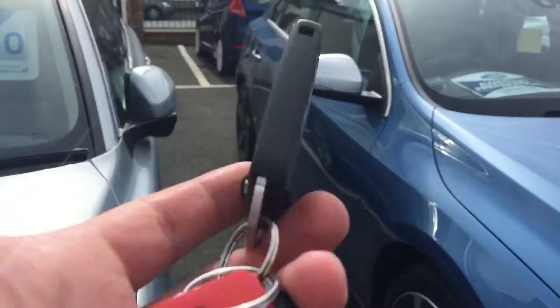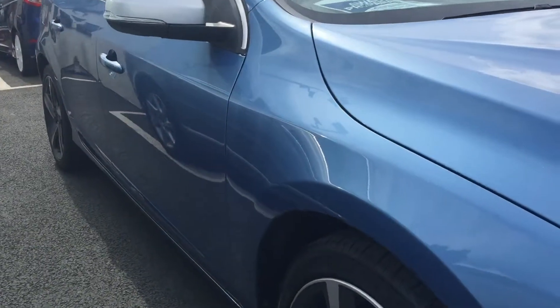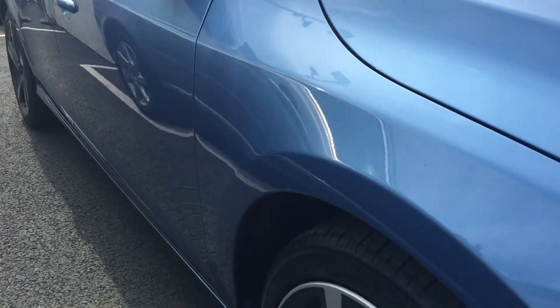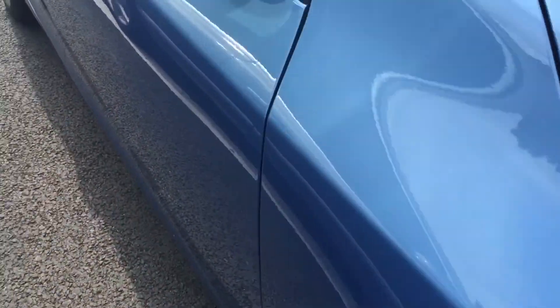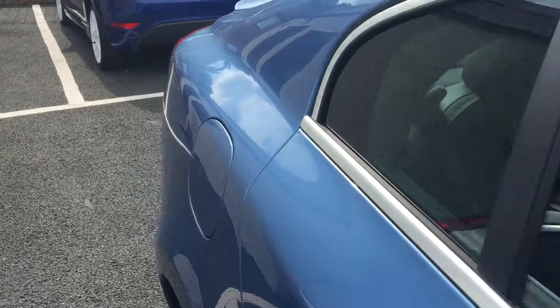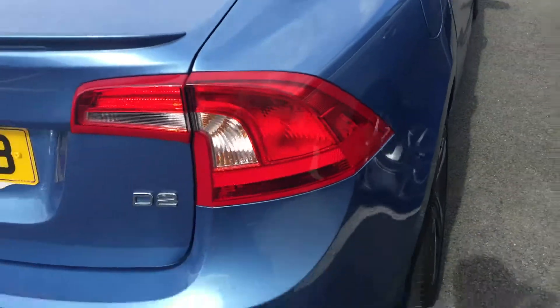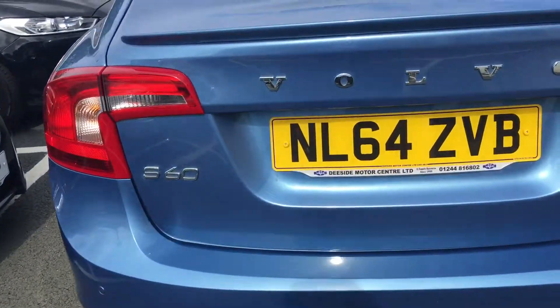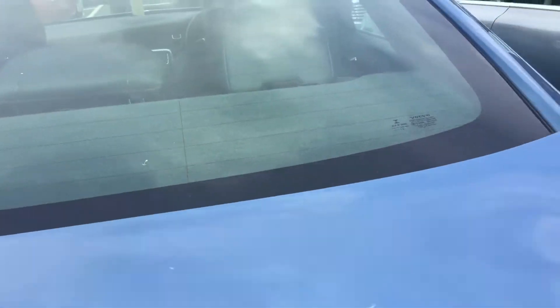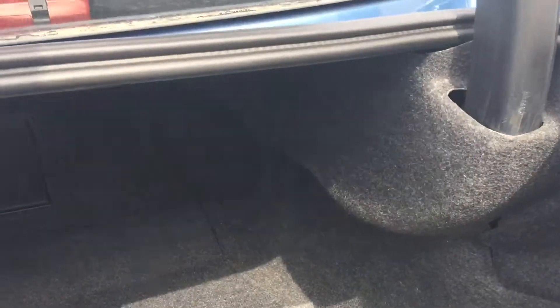We do have two keys with the car. 18 inch alloy wheels. The car will come with a new MOT and be fully inspected through our workshop. Twin exhaust to the rear, rear parking sensors, and a really good sized boot.